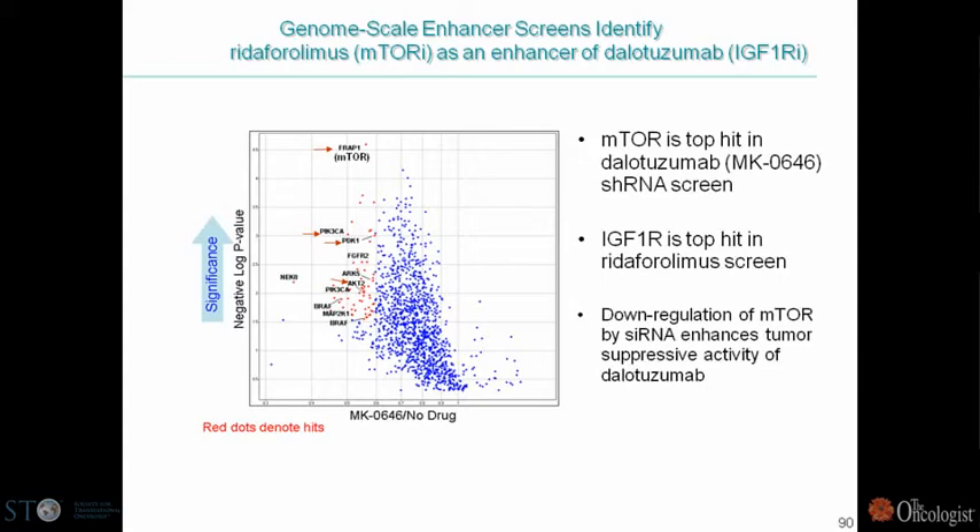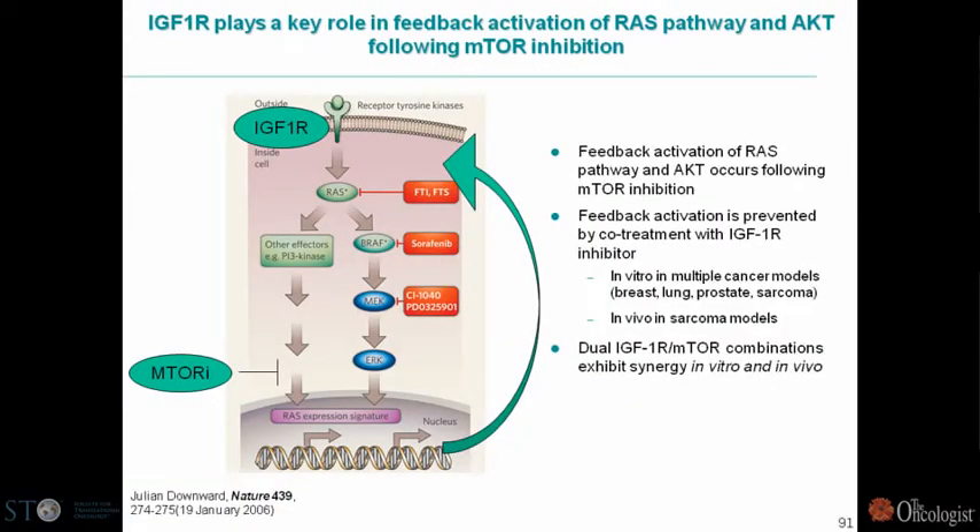Happily, the converse was also true — if we switched it and screened for enhancers of the mTOR inhibitor ridaforolimus, we identified IGF-1R as a top hit. This provided a rationale for the combination. It made sense biologically: work done by Dr. Baselga showed there's a feedback loop where if one inhibits cells with an mTOR inhibitor, you activate the AKT pathway. By blocking that with an IGF-1R inhibitor, one could stop this feedback loop. In preclinical animal models, our data showed this combination was indeed synergistic.